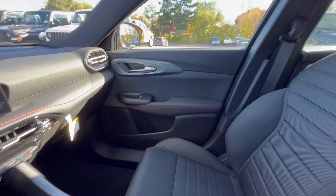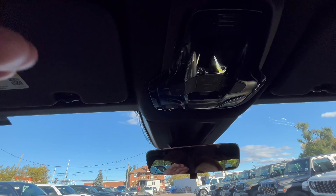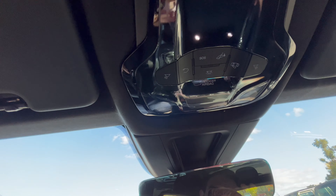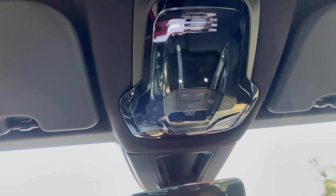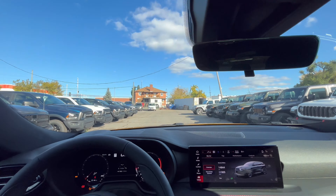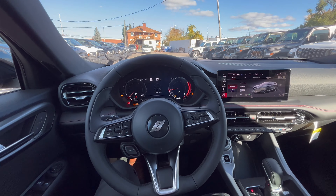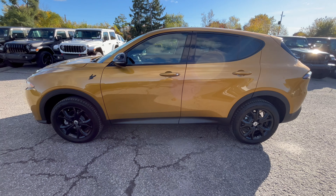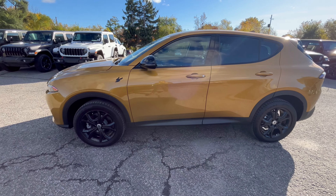Here's your gear shift, your auto start/stop — it is push-to-start. You have a USB and a USB-C plug-in, your volume control, and your electronic parking brake. On the passenger side, here's the glove box — nice and compact, all your needs.